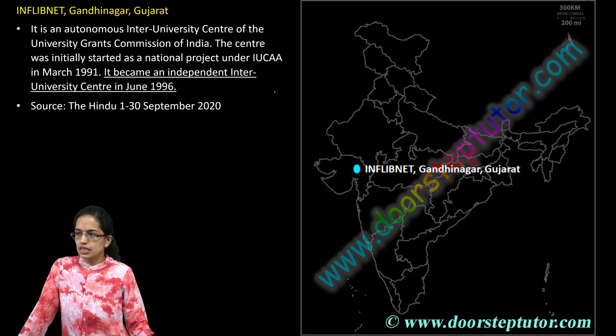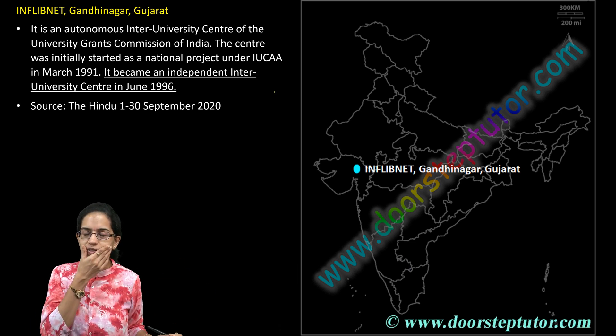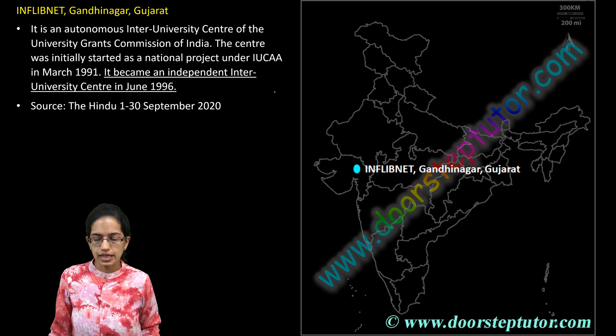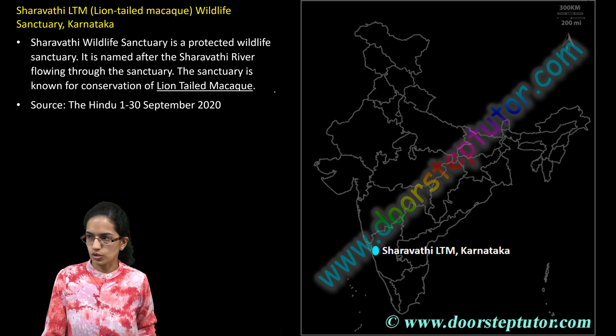The next is INFLIBNET, one of the major inter-university centers, which was converted into an inter-university center in 1996. It was initially under the IUCAA project that started in 1991, and is a major center for university networking across India.